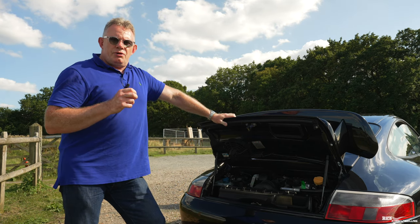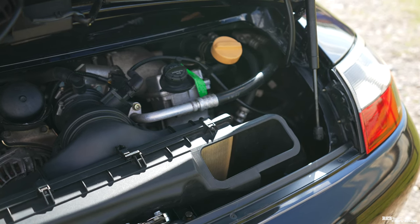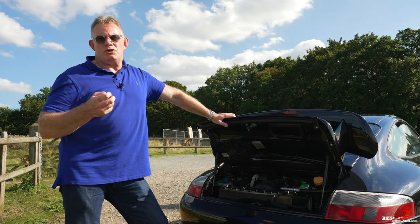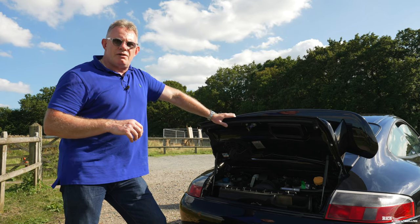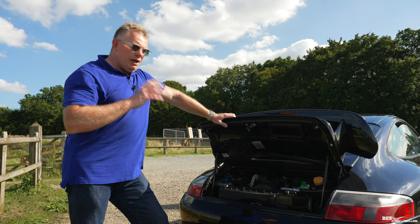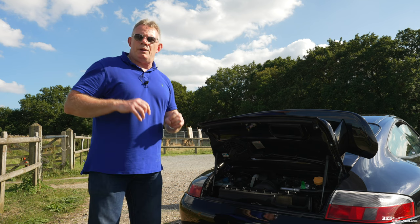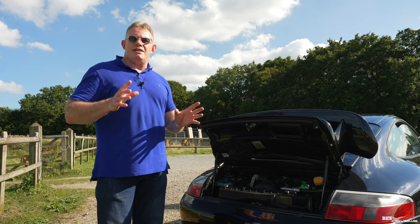The 996.2 Metzger engine produces 381 brake horsepower and 283 pound-foot of torque, while the 996.1 Metzger engine produced 360 brake horsepower and 273 pound-foot of torque — so there were substantial upgrades with the 996.2. Other advances introduced in the 996.2 model range were fly-by-wire and VarioCam. VarioCam is a technically advanced engineering approach to increase valve cam lift over a certain RPM, which increases power.